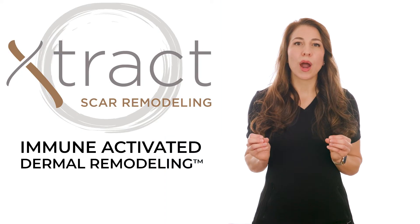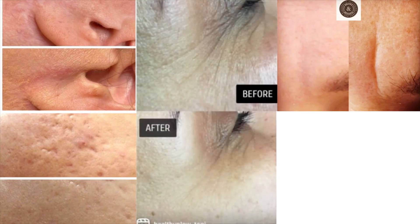It can treat a variety of scars formed from wounds such as acne, surgery, trauma, burns, and stretch marks.